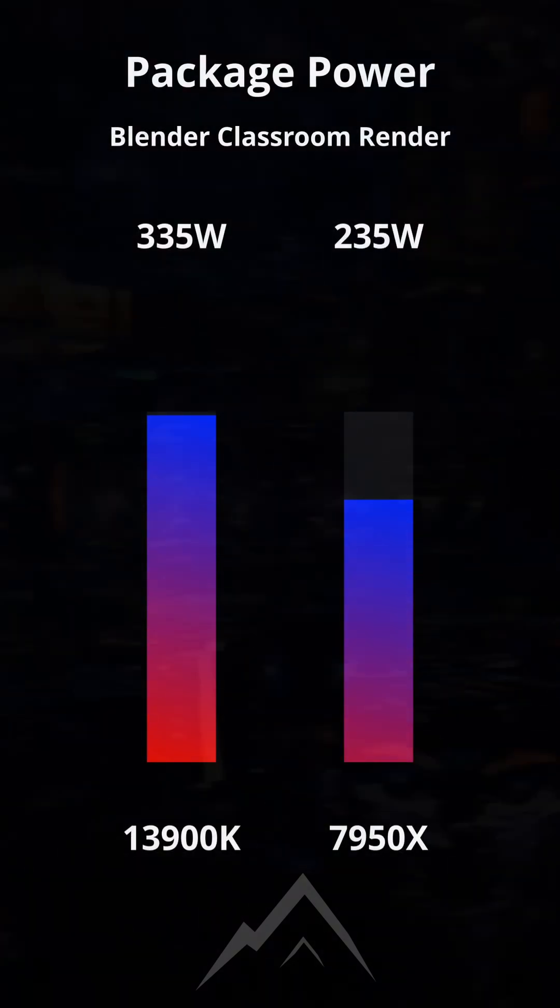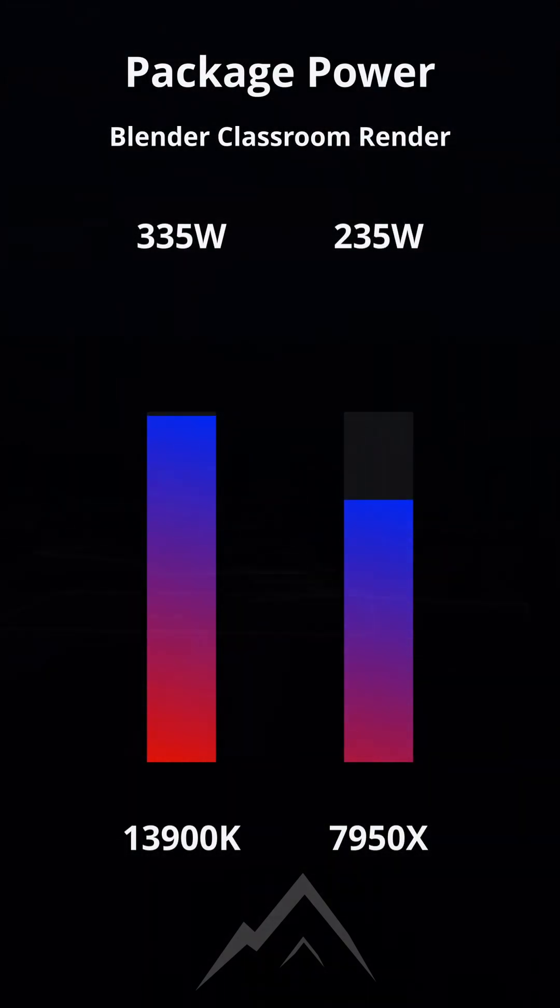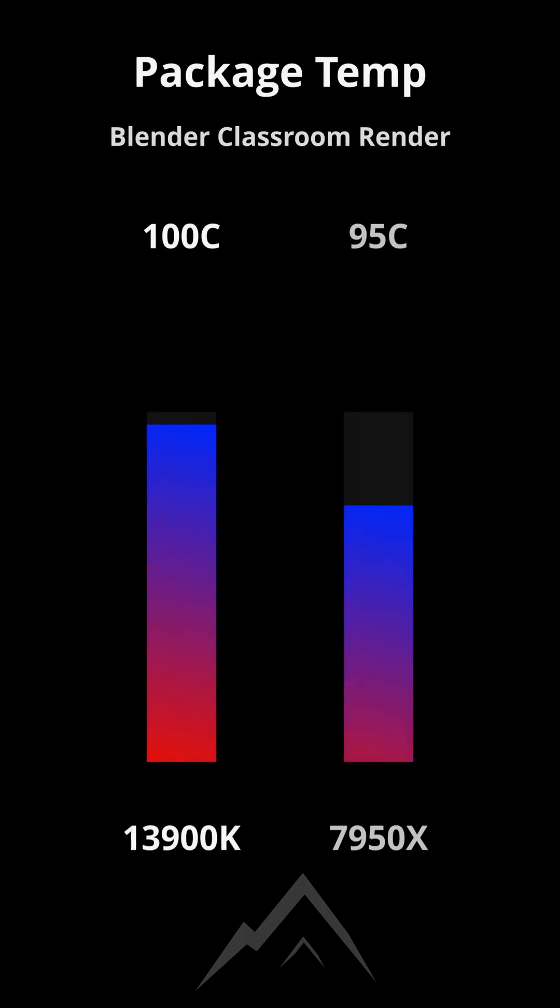But be sure to bring great PSUs and coolers to your rig, because this new Intel part can draw crazy amounts of power and can quickly hit thermal throttling limits.